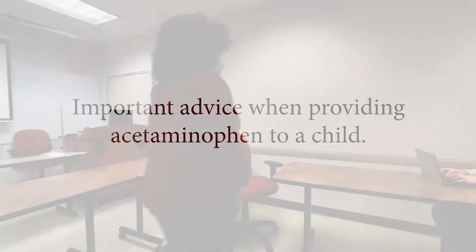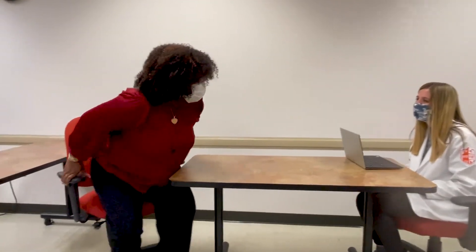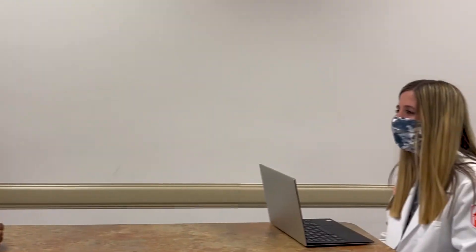Hello, my name is Sam and I have a question for the pharmacist. Hi, I'm the pharmacist today, how may I help you? My nine-year-old child has a fever and I was wondering if I could give my child adult Tylenol.